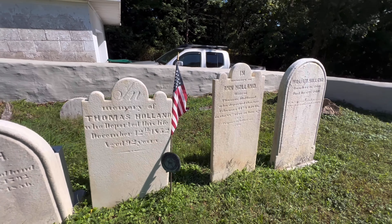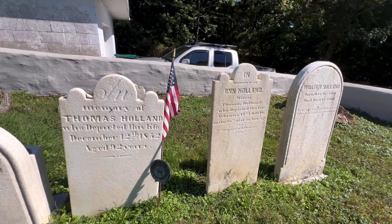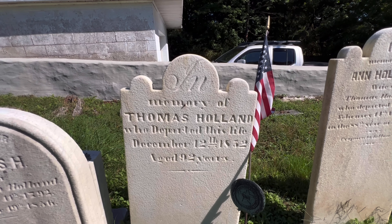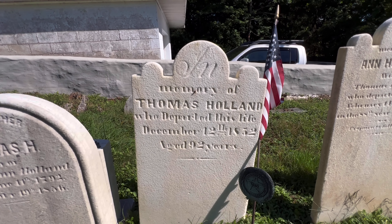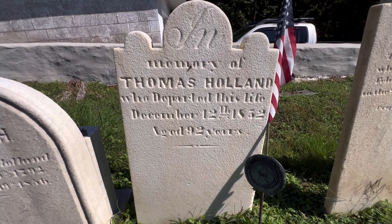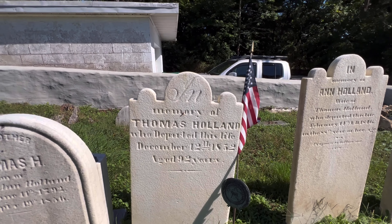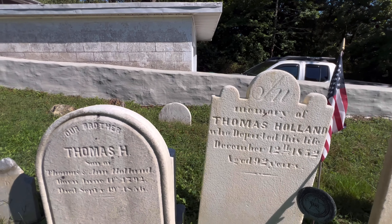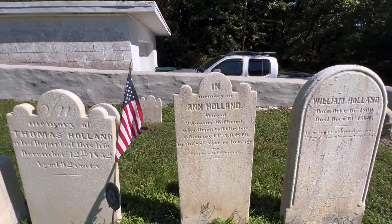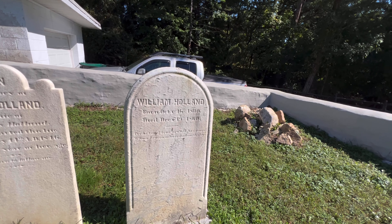Right here we have a family — the Holland family. On this headstone we have Thomas Holland, who was indeed in the Revolutionary War, and he lived to be 92. That's incredible for back then — he had very little medicine and things like that. But yeah, this is the family right here. This must be the son.